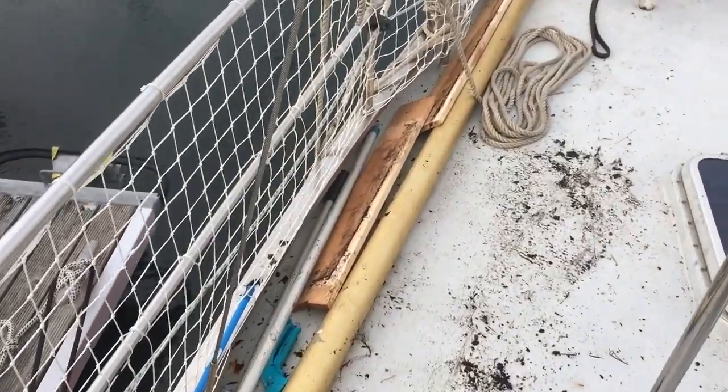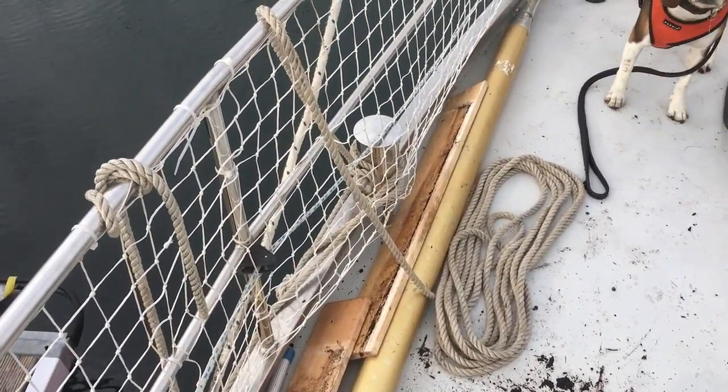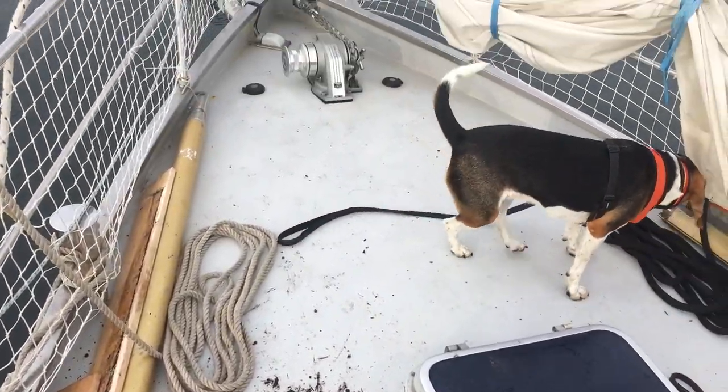We hit our first gale on the Baltic Sea less than a week after departure. We got a wave crashing on the boat, flushing the main deck, and eventually the yard was just carried away. The only remains were one or two boards and a little bit of soil.